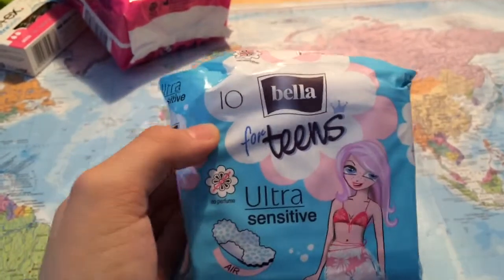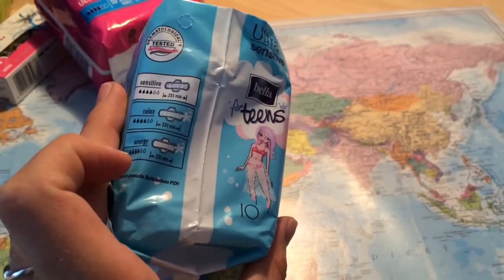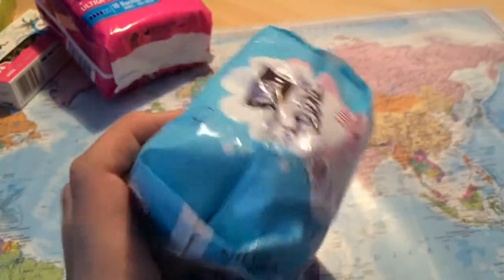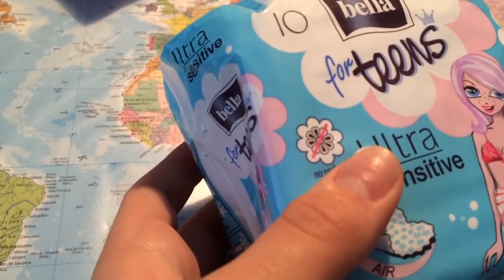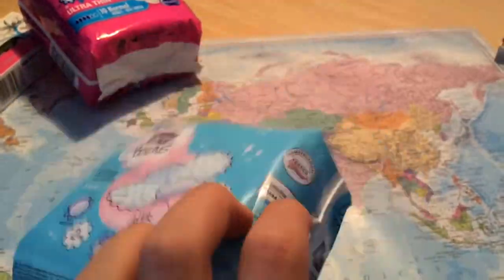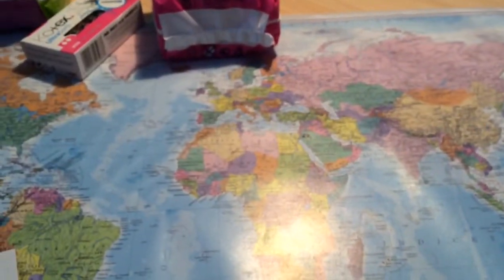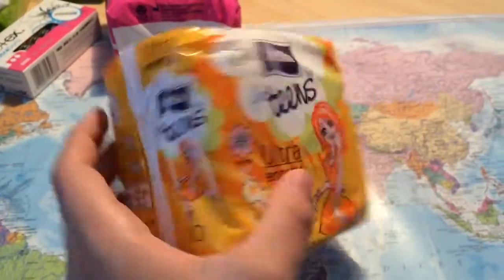Then I bought another one from Bella for Teens — this time the sensitive version. I already showed you the relax version and now I'm showing you the sensitive because I bought it again. It was 24 count and the blue ones are not perfumed, so they're better.